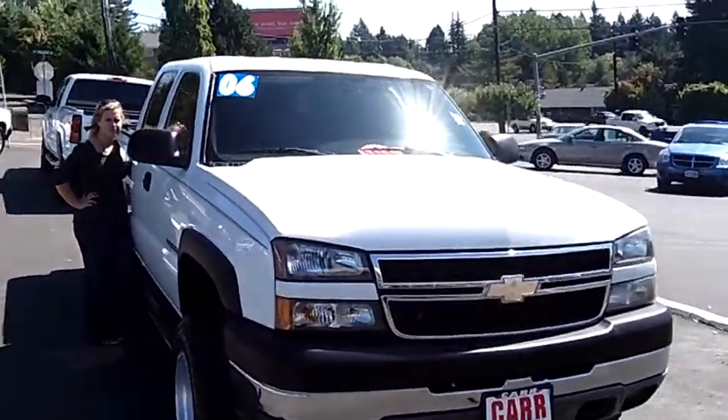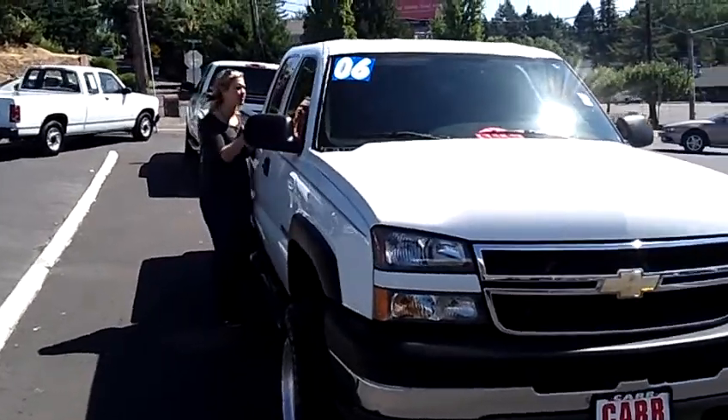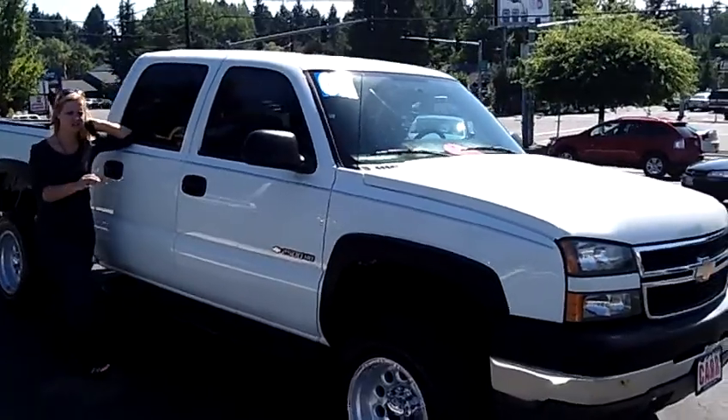Hey, this is Jennifer at Car Used Cars at Beaverton, Oregon off of Canyon Road, bringing you this 2006 Chevy Silverado 2500 HD Crew Cab, stock number WP1790.